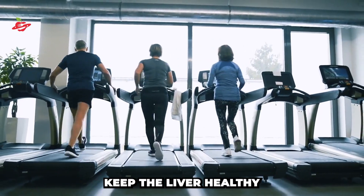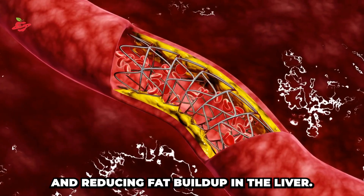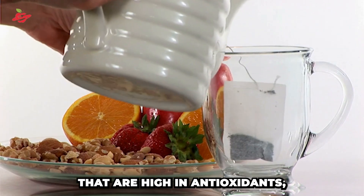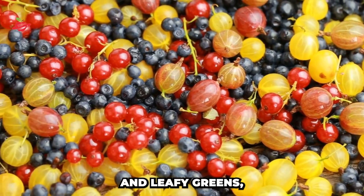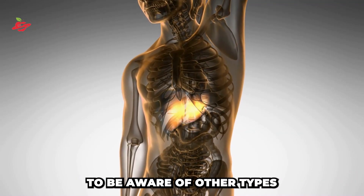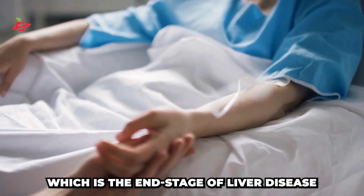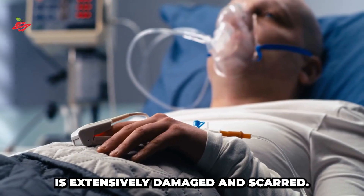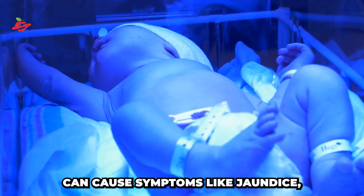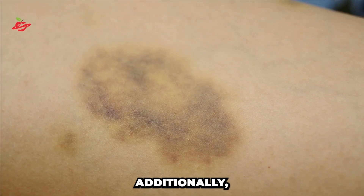Regular exercise can help keep the liver healthy by promoting good blood flow and reducing fat buildup in the liver. Additionally, consuming foods that are high in antioxidants, such as berries and leafy greens, can also help protect the liver from damage. It is also important to be aware of other types of liver disease such as cirrhosis, which is the end stage of liver disease, and it occurs when the liver is extensively damaged and scarred. This condition can cause symptoms like jaundice, easy bruising, blood in the stool, and more.